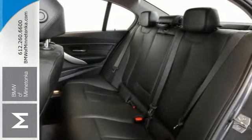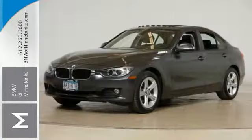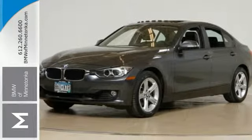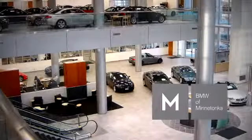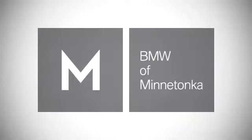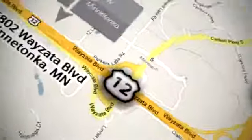Come find out just how comfortable being out in front can be. Drive this 3 Series today. BMW of Minnetonka — the Twin Cities' only locally owned and operated BMW dealership. We're conveniently located at 15802 Wayzata Boulevard in Minnetonka, Minnesota.